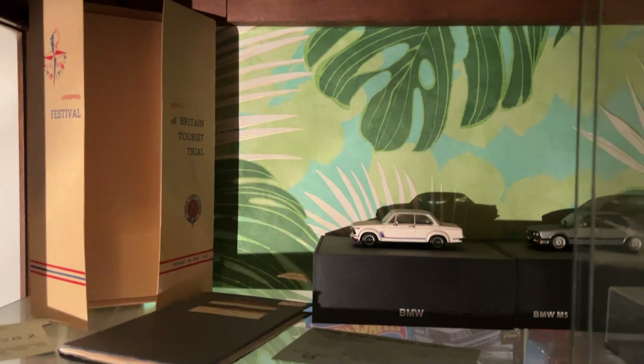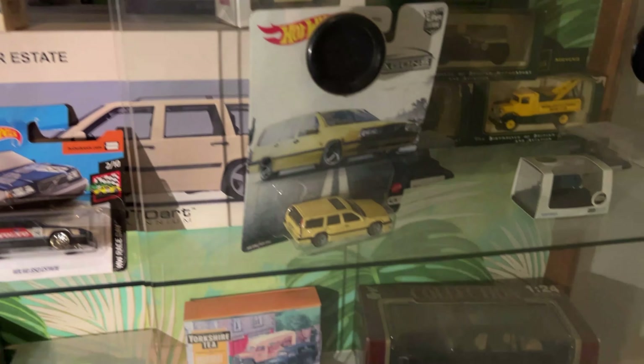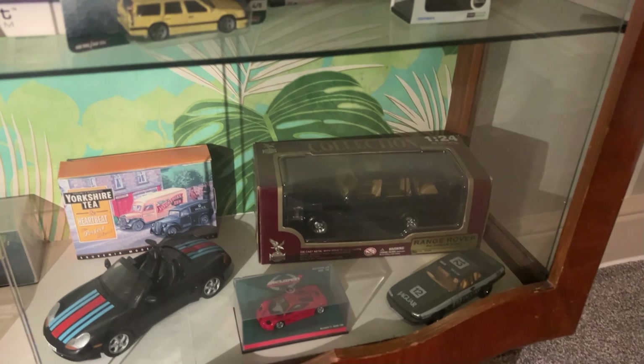The lighting is a bit weird in here. The biggest problem with moving house is realizing how many model cars you've got — and your partner realizing how many model cars you've got.